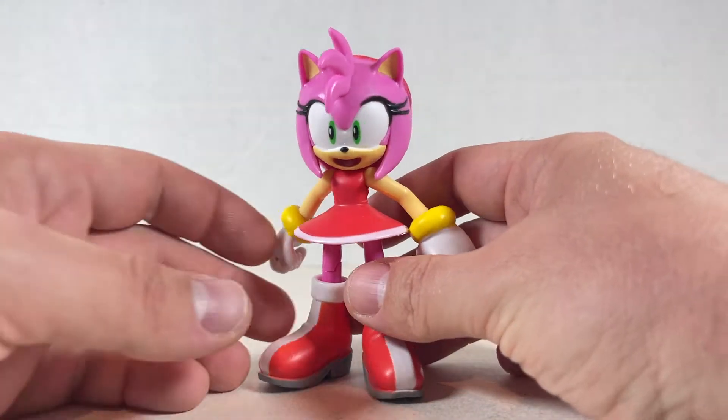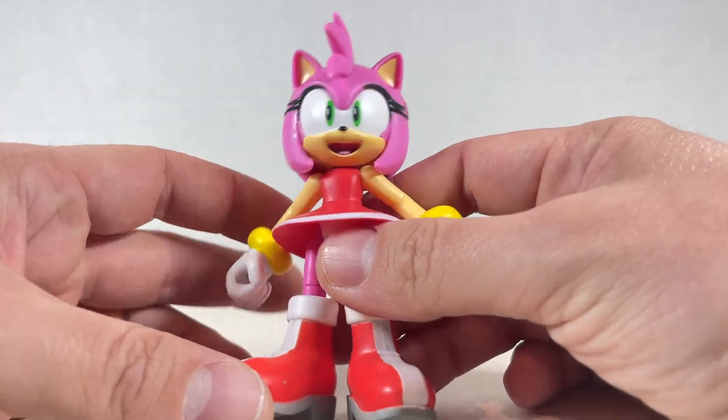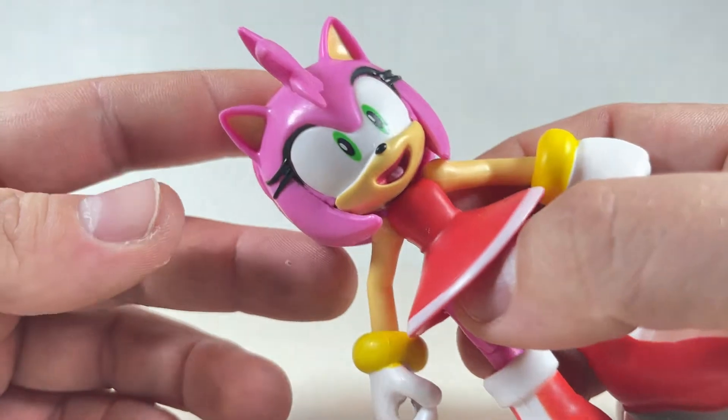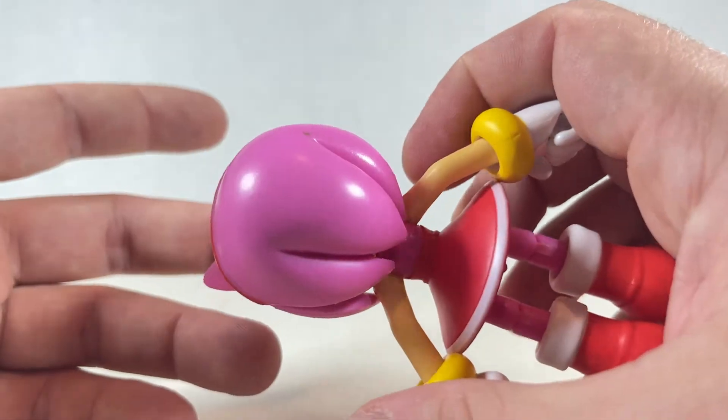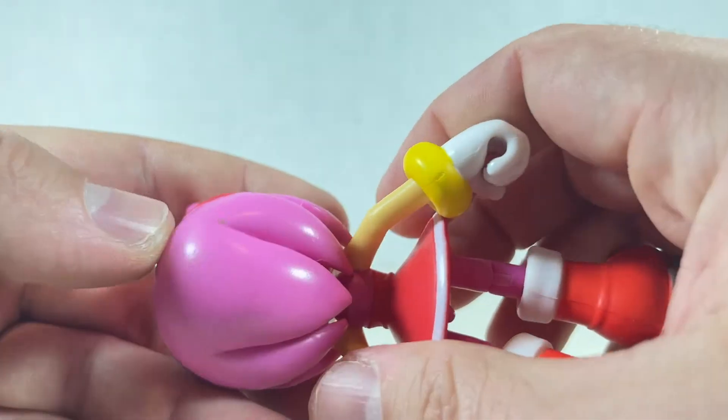Here's Amy Rose — really nice figure here. The head looks really good. She has this really nice colored pink right here, good tone.